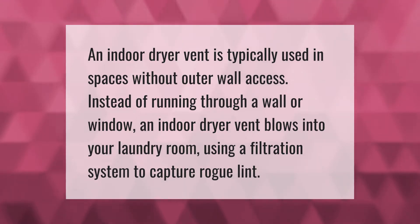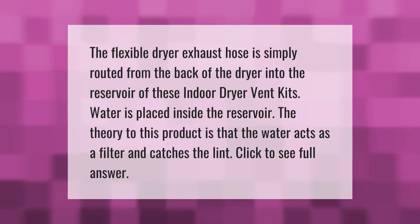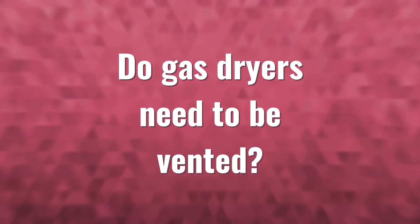An indoor dryer vent is typically used in spaces without outer wall access. Instead of running through a wall or window, an indoor dryer vent blows into your laundry room using a filtration system to capture rogue lint. The flexible dryer exhaust hose is simply routed from the back of the dryer into the reservoir of these indoor dryer vent kits. Water is placed inside the reservoir — the theory is that the water acts as a filter and catches the lint.